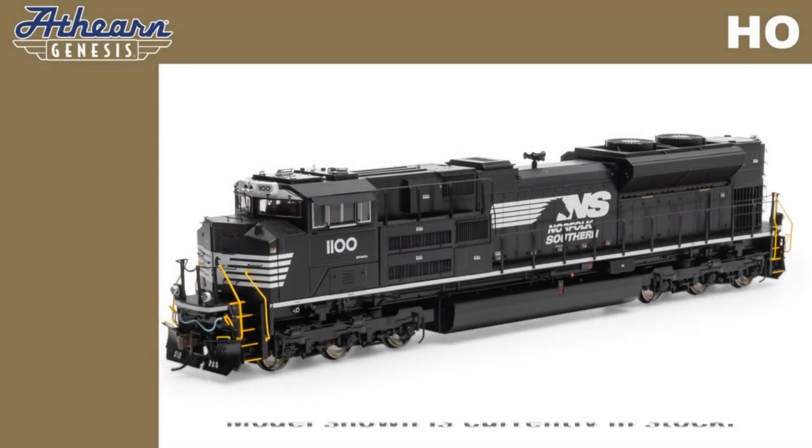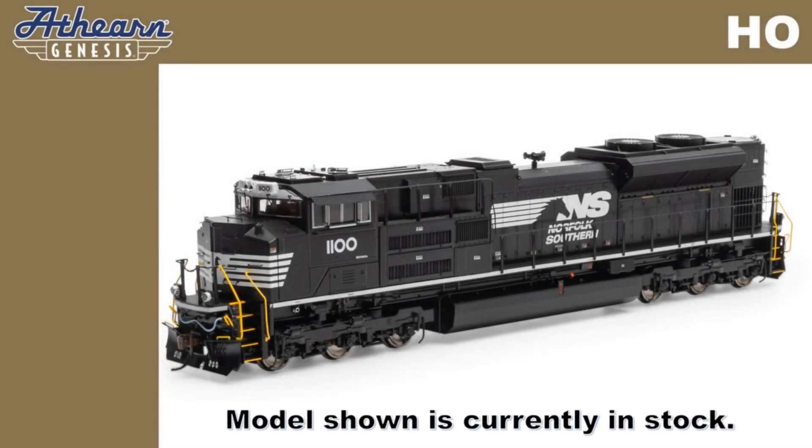For November 2024, Atherin is excited to introduce a new run of the Atherin Genesis EMD SD70 ACE diesel locomotive. For this run, we are including the following roads.